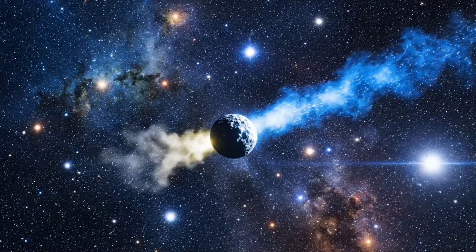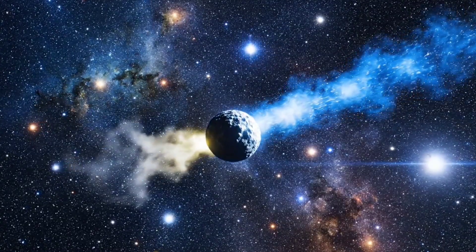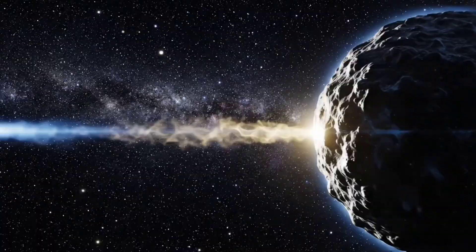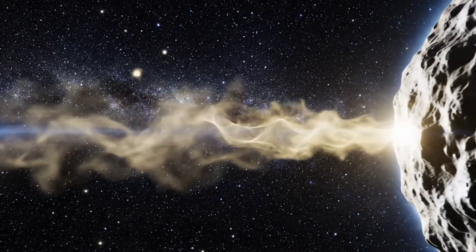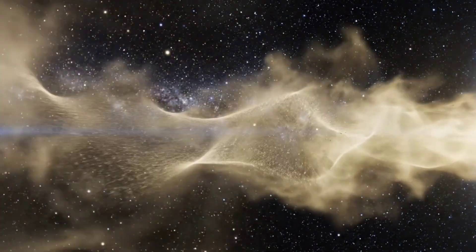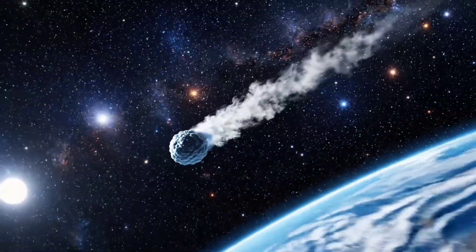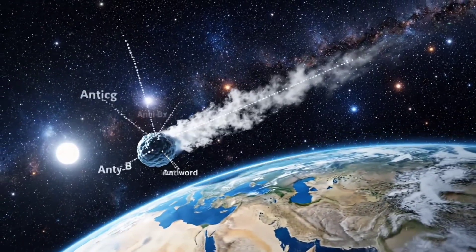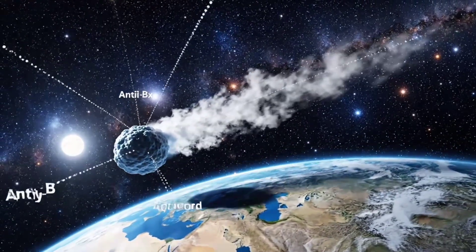As Atlas journeys onward, its rare anti-tail continues to fascinate scientists and stargazers alike. Close examination reveals subtle strands, each shaped by the forces of the solar system. From our vantage point on Earth, the anti-tail appears to point backward — an optical illusion caused by perspective.